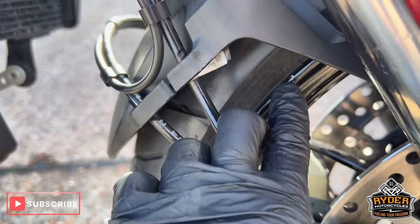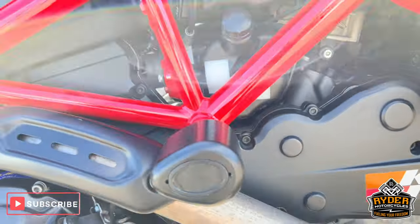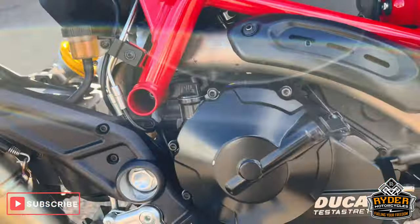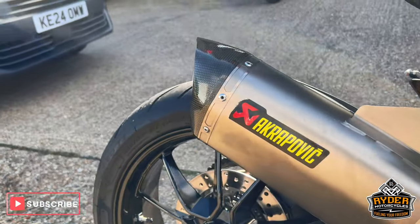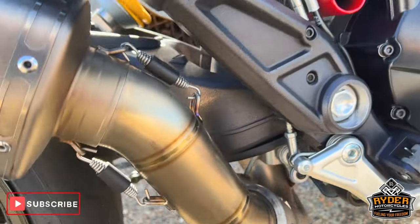There is the odd little stone chip here and there. The radiator is nice, all the engine casing is good, as well as the frame. I've also got the Akrapovic exhaust — it's all in nice condition, with just a light little rub on the engine casing.